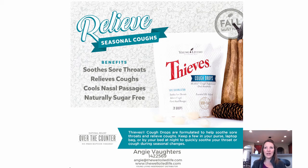One of the first products, and it is one of our favorites, are the Thieves Cough Drops. These are great at soothing your sore throat, relieving coughs, cooling your nasal passages. Young Living's products do not have harmful additives in them. These cough drops happen to be sugar-free, so they're a really great alternative to a traditional cough drop.